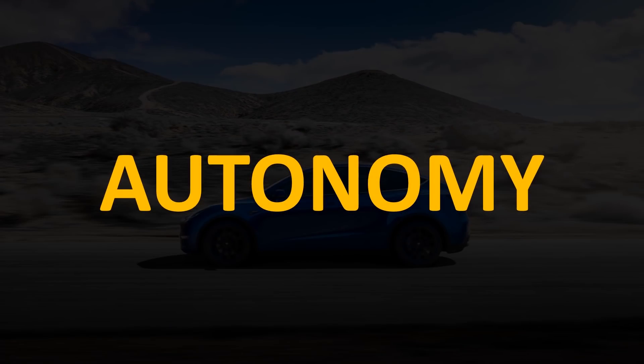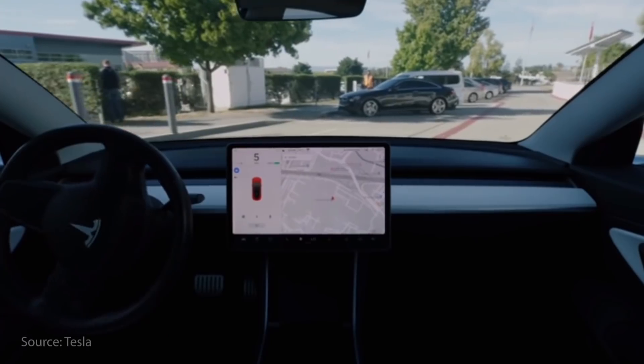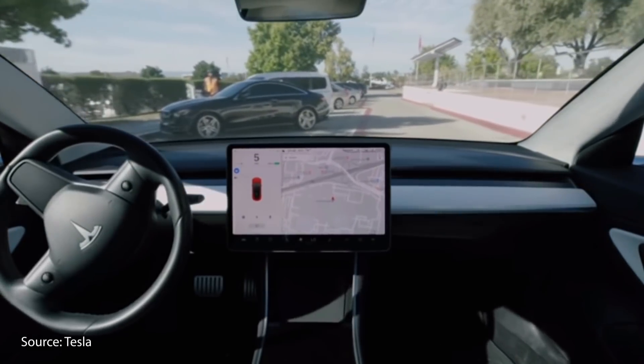Something else that makes the Tesla Model Y performance worth the money is that it has autonomous hardware built in. Every Model Y has eight cameras surrounding the vehicle giving computers a 360-degree view, a front-facing radar, 12 ultrasonic sensors, and Tesla's own full self-driving computer designed in-house. On top of all this, Tesla has a very robust neural network made up of data from millions and millions of miles driven on autopilot, and a future software update should make the vehicle fully autonomous.